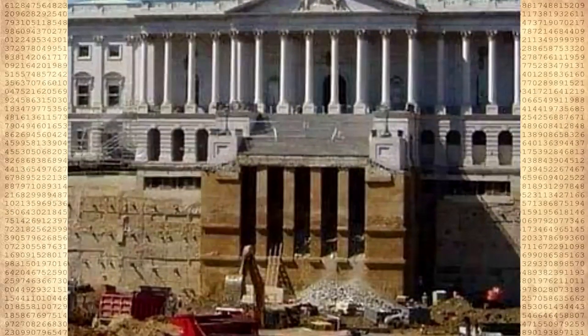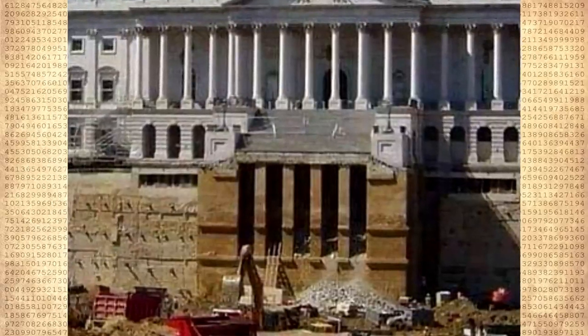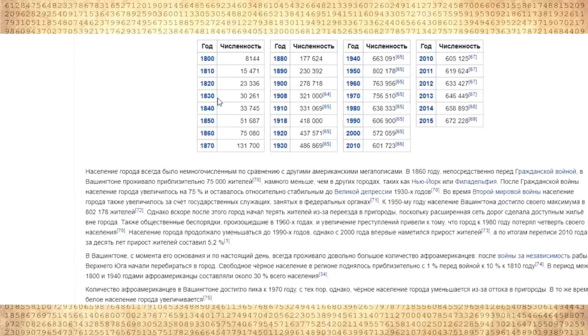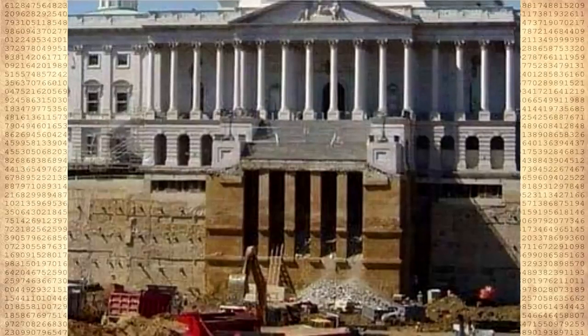Not all the walls had been completed, but at least the foundation of the Capitol was almost finished. The population of Washington during this period was just 8,000 people. Look again at the depth of the foundation structure.